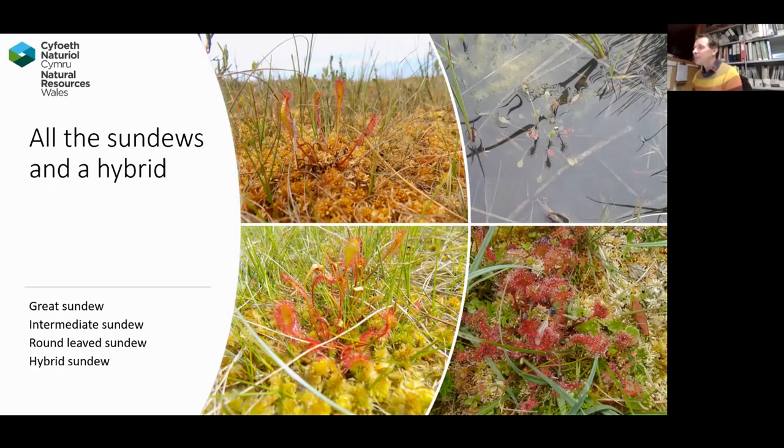Both great sundew and intermediate sundew are very restricted species in Wales. I think we're currently the only location where the hybrid grows. So that's fantastic.